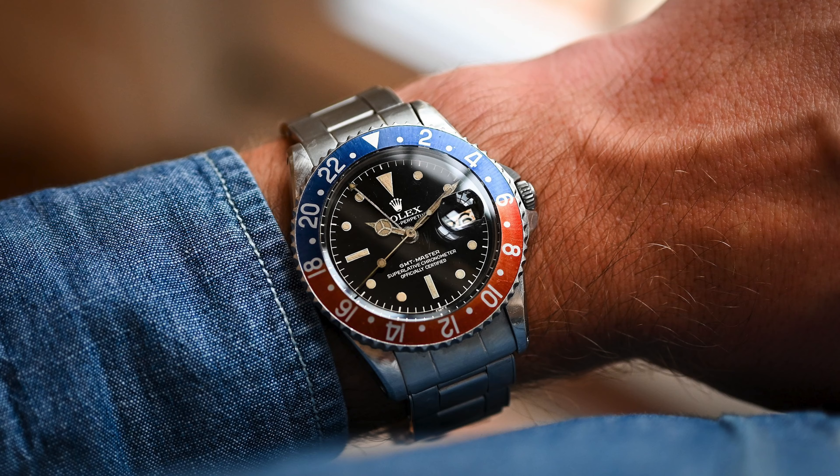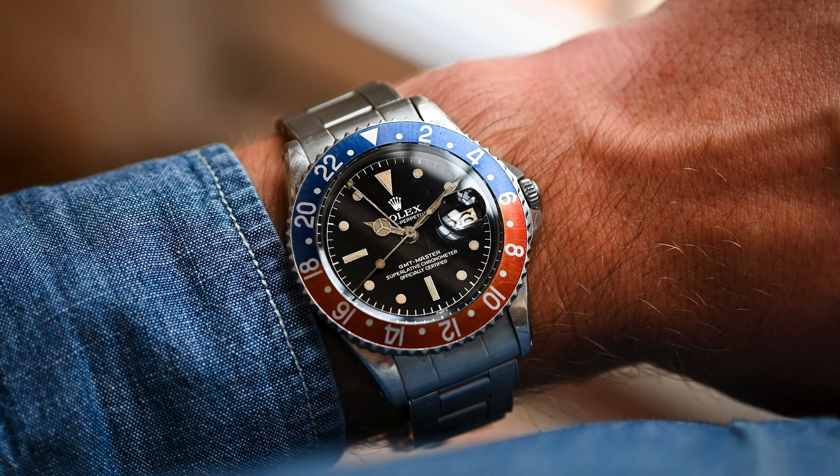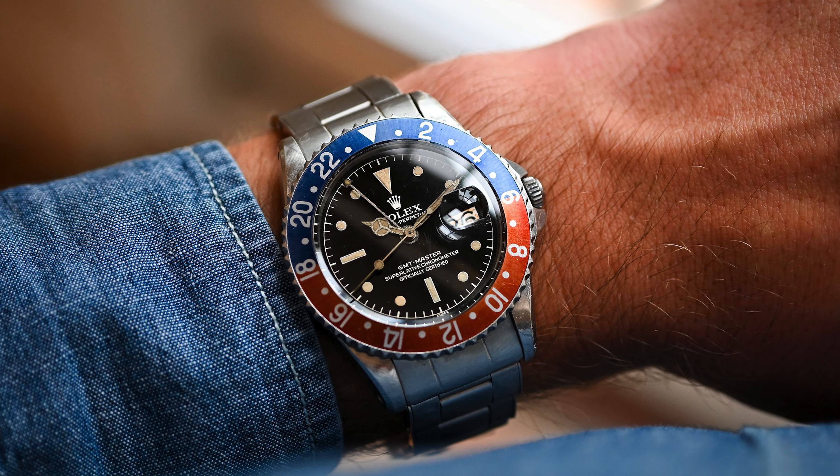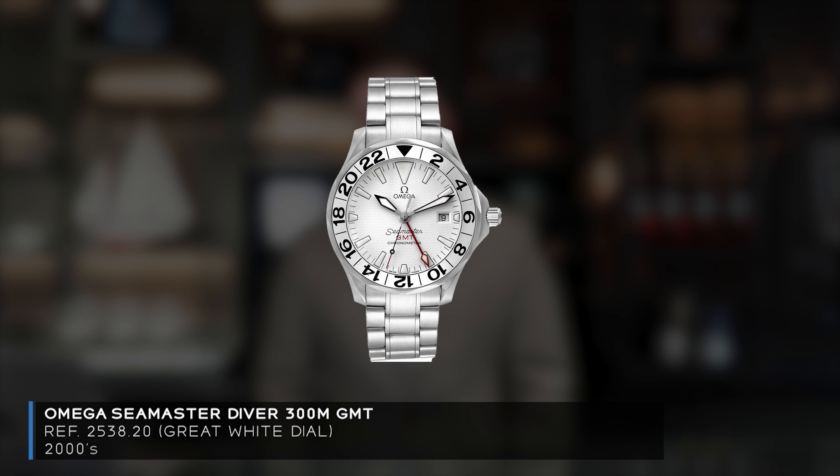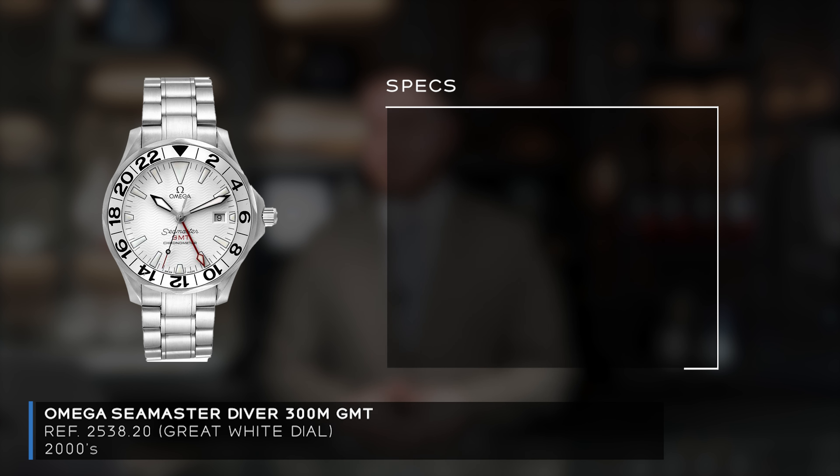Starting first with the GMT complication. The most iconic GMT watch has to be the Rolex GMT, however it is nearly impossible to get new at retail without a purchase history, and most people simply don't want to pay the secondary market premiums. So let's talk about what I feel is the best value GMT watch that isn't a Rolex — it's actually an Omega Seamaster.